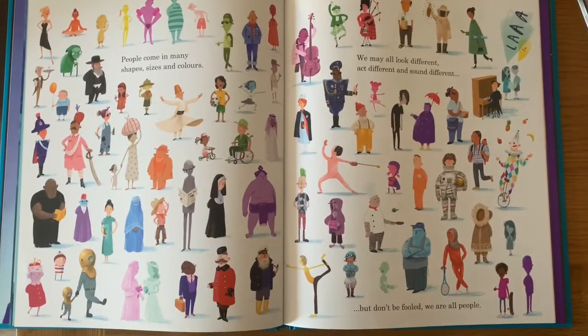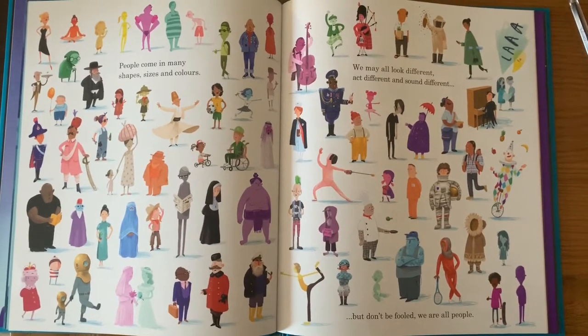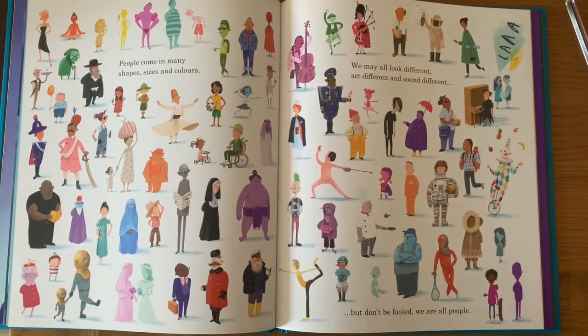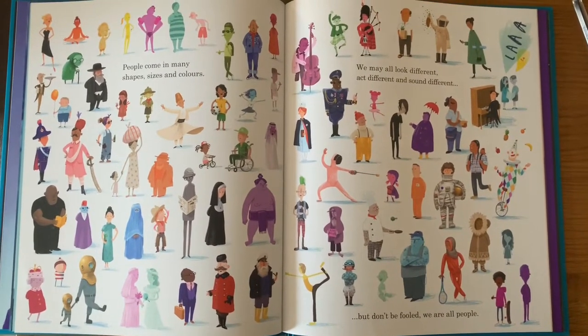This page is brilliant at illustrating just how unique we all are. It says that people come in many shapes, sizes and colours and that we may all look different, act different and sound different — but don't be fooled, we are all people.